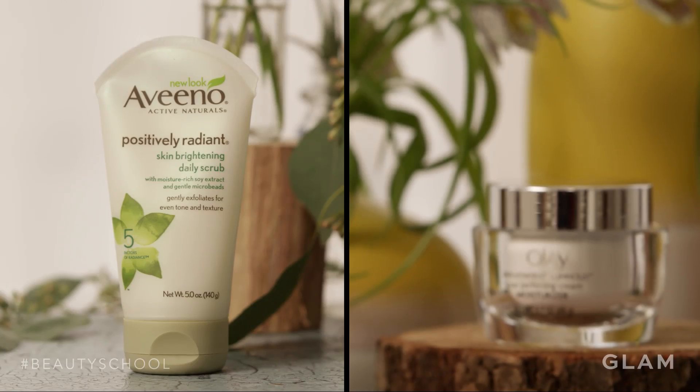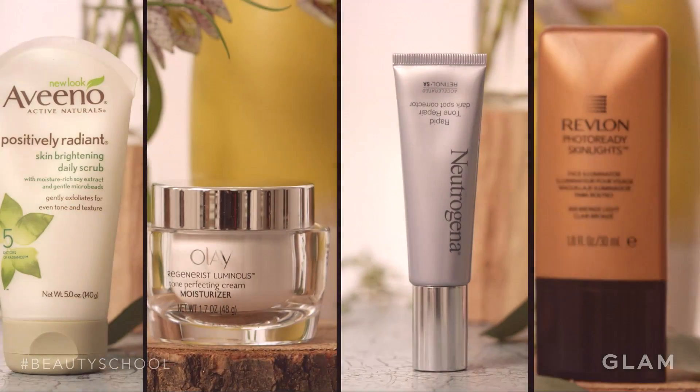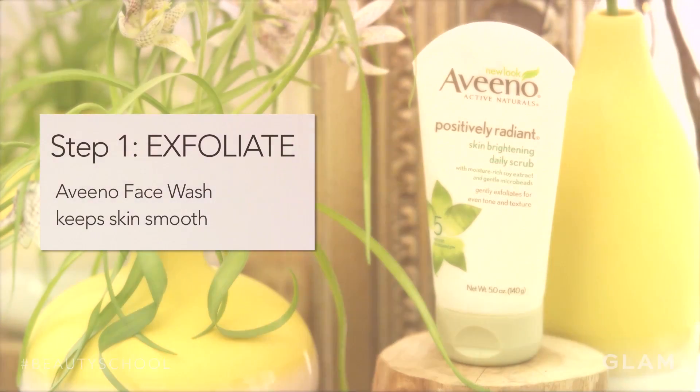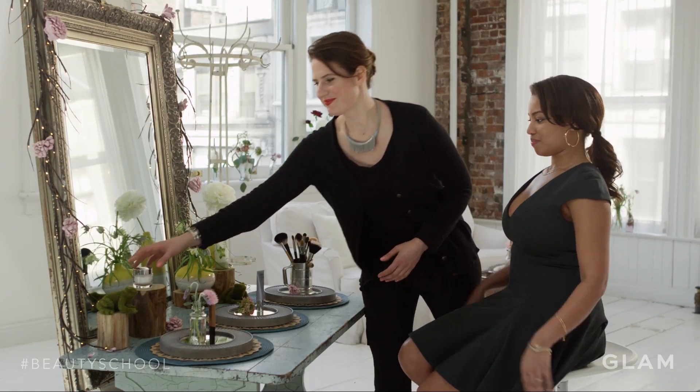And there's four easy steps: exfoliate, moisturize, correct, and illuminate. First, you're gonna want to start off with a clean, exfoliated face to get rid of any dead cells that you have remaining from the winter months.